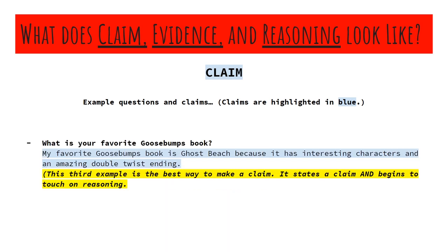Here's another example. The question is: what is your favorite Goosebumps book? I low-key love Goosebumps, by the way. R.L. Stine is amazing. Some of his books are incredible — his imagination is just fantastic.